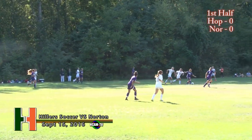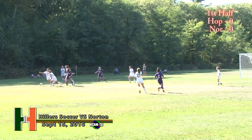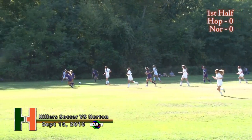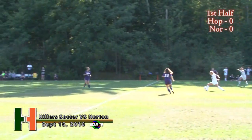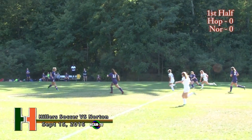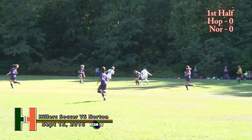That is the Norton Lancers squad — not a young team this year. Several seniors on the roster, but a big roster. A lot of the starters are sophomores and juniors.